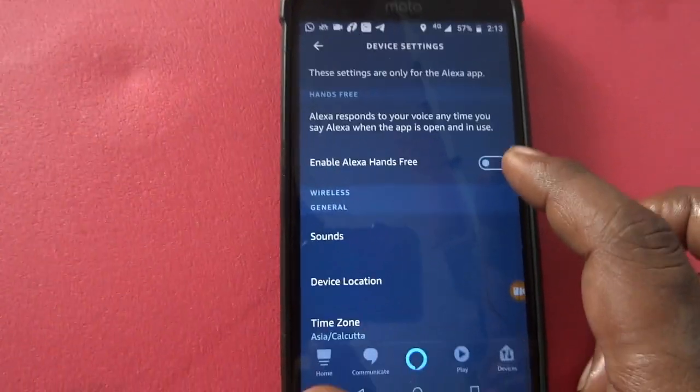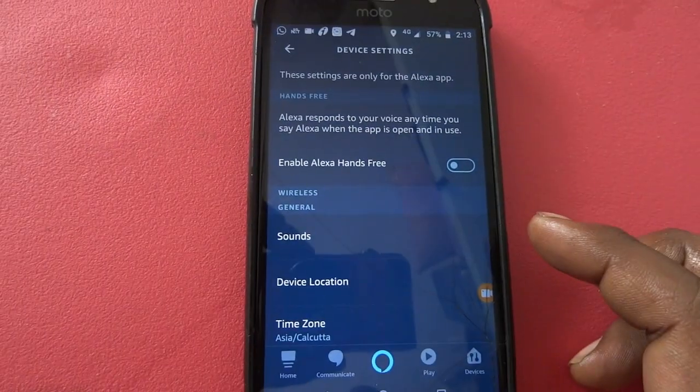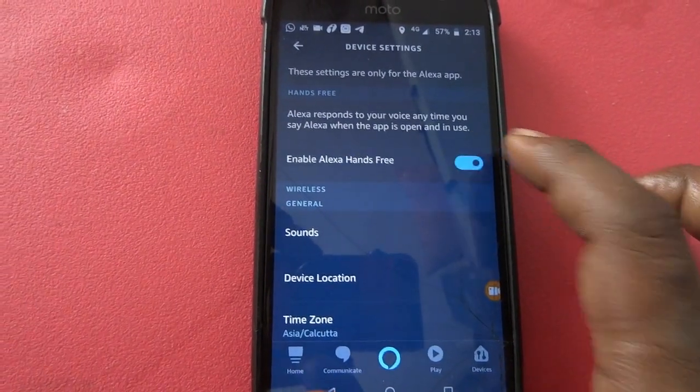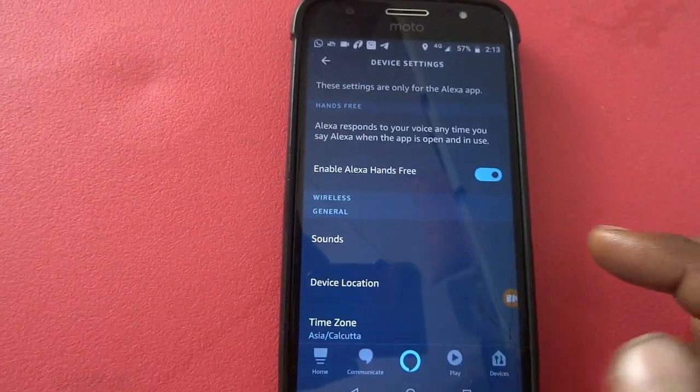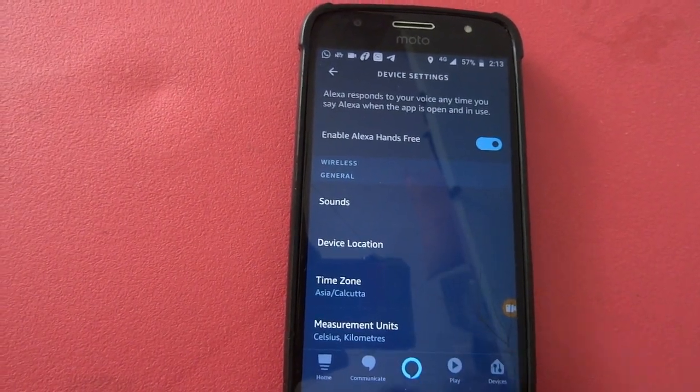You need to enable this option — just click on the toggle to turn it on. Now the toggle is on. That's pretty much all there is to it.